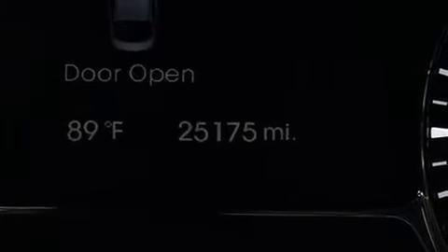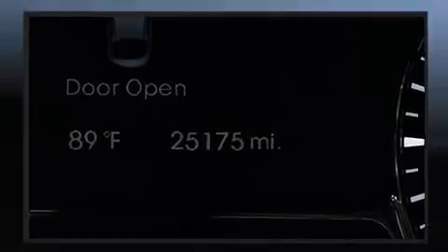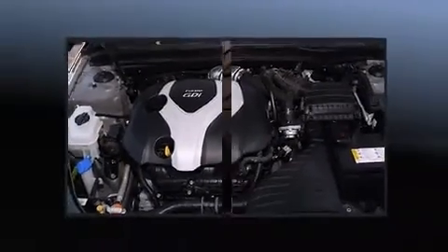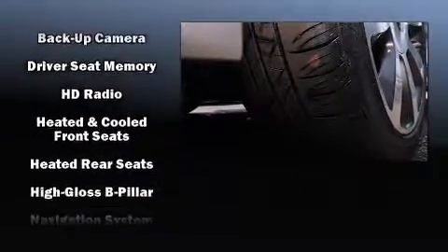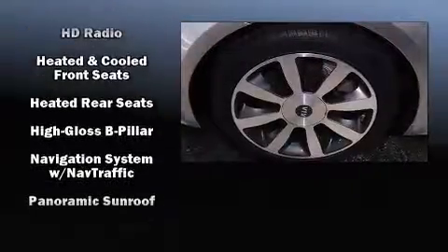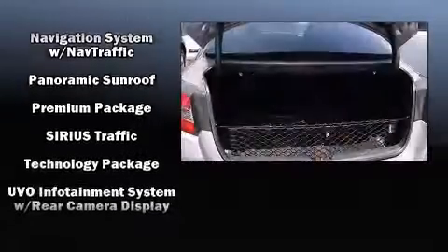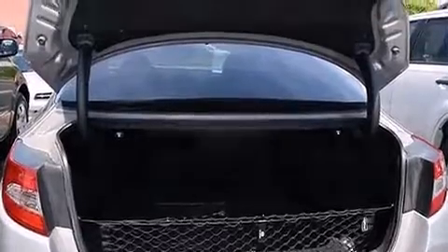Passenger security is always assured thanks to various safety features such as brake assist, anti-whiplash front head restraints, and four-wheel disc brakes with ABS. This vehicle has achieved certified pre-owned status by passing Kia's comprehensive certification process, including a rigorous 150-point inspection.